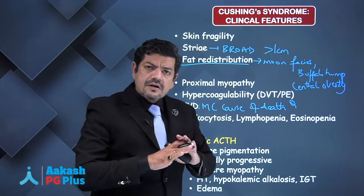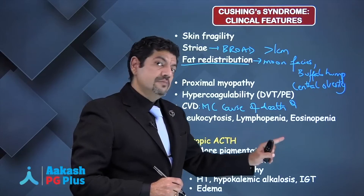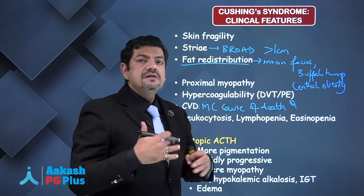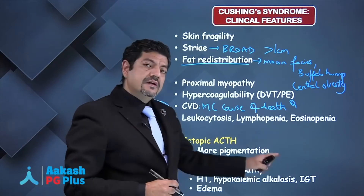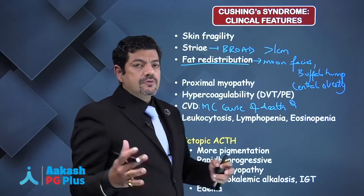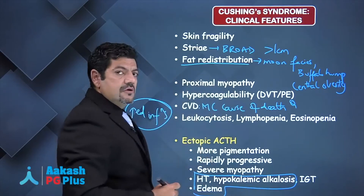These features are the same across all etiologies of Cushing's, but patients with ectopic production of ACTH from tumors other than the pituitary have very high ACTH production. That high ACTH produces different clinical features: there'll be much more pigmentation — ACTH directly acts on melanocytes — especially of skin creases. The disorder will have very quick onset and be rapidly progressive, and the myopathy will be much more severe.